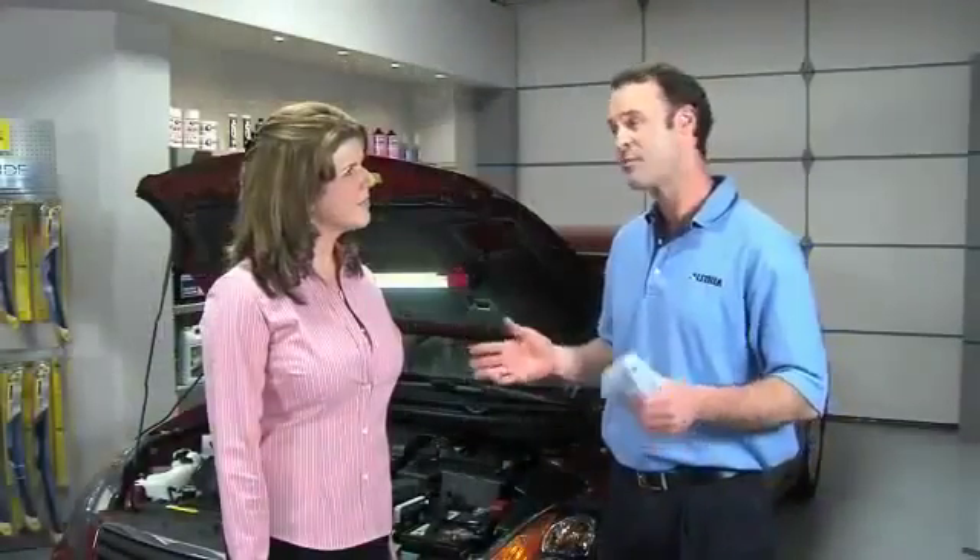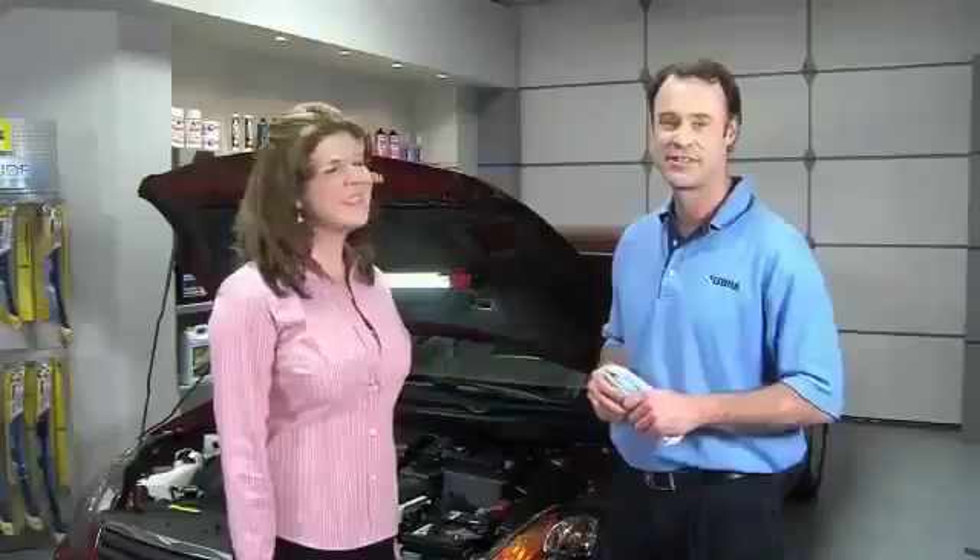It's an easy way to keep your vehicle in top-running condition for its entire life. So make sure to add scheduled maintenance to the list of your vehicle's most important milestones.